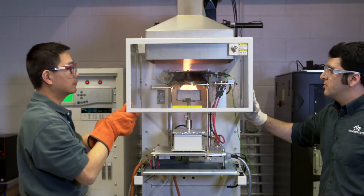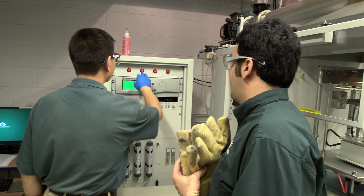On campus, we did some small-scale tests — the thermal properties tests and combustion properties tests.